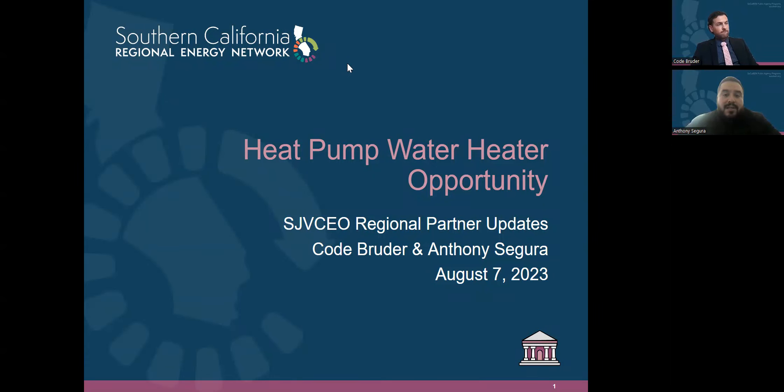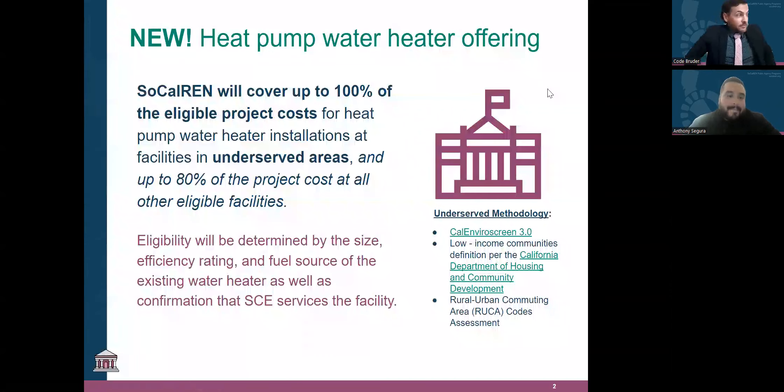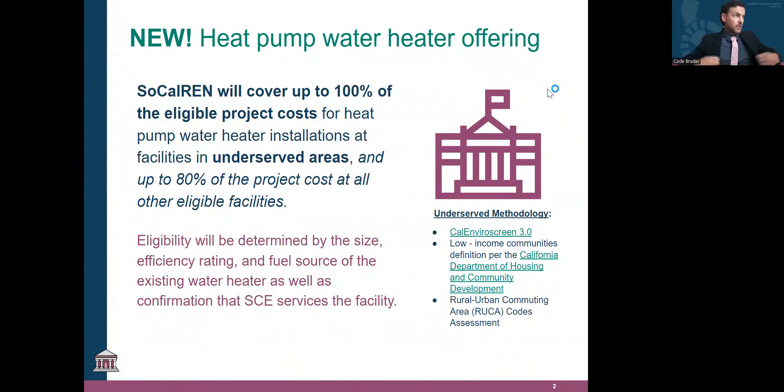If there are any questions towards the end of the slides, you'll have our contact information. I'd like to hand it off to Code to get this party started. Thanks, Anthony. As Anthony mentioned, I'm a program manager here for this offering, and I'll be going through A to Z all this offering has for us, as well as the process you can expect when going through this program.